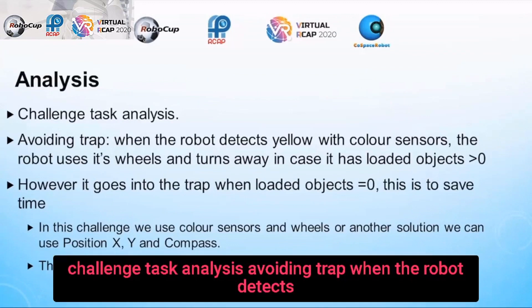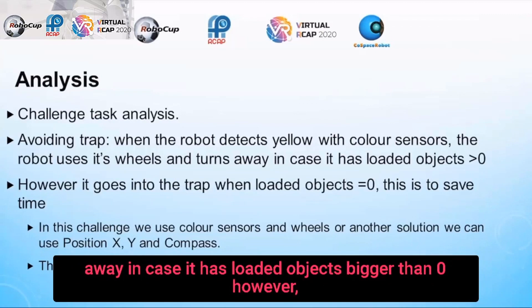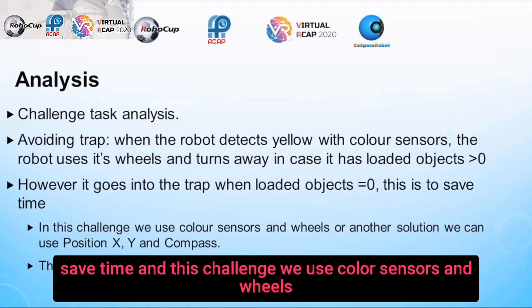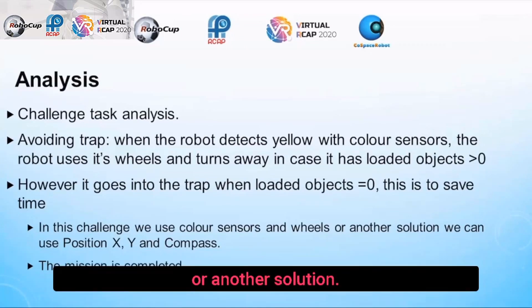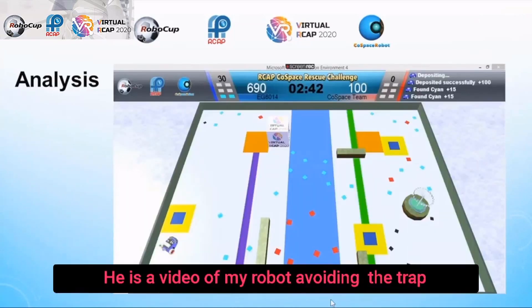Challenge task analysis: avoiding the trap. When the robot detects yellow with color sensors, it uses its wheels and turns away in case it has loaded objects bigger than zero. However, it goes into the trap when loaded objects are zero — this is to save time. We can use color sensors and wheels, or alternatively use position X and Y and compass. The mission is completed. Here is a video of my robot avoiding the trap.